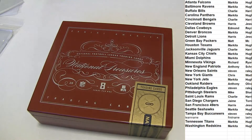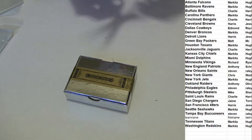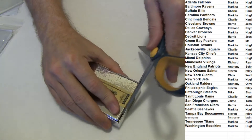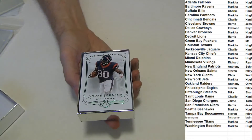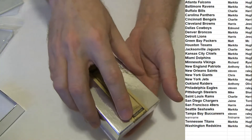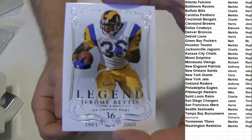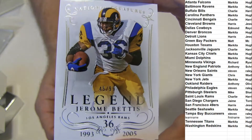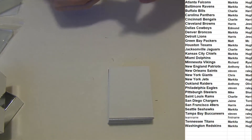Here we go, 46. Good luck. Jerome Bettis, $45.99 for the Rams.